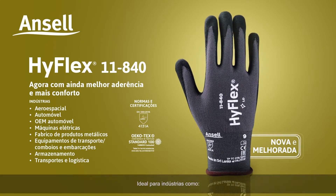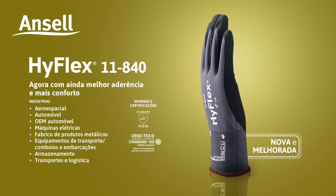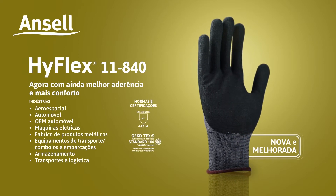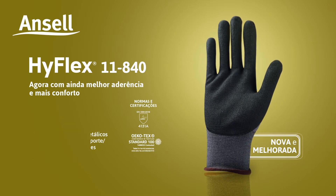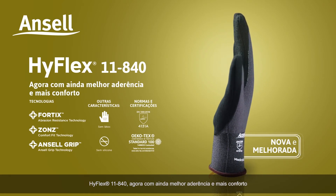Ideal for industries such as aerospace, automotive, automotive OEM, electrical machinery, fabricated metal products, transport equipment, trains and boats, warehousing, and transportation and logistics. HyFlex 11840 — now with even better grip and more comfort.